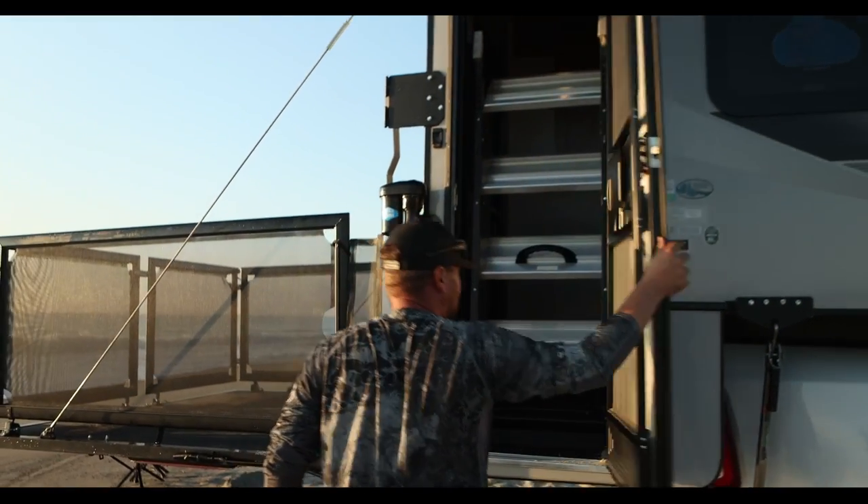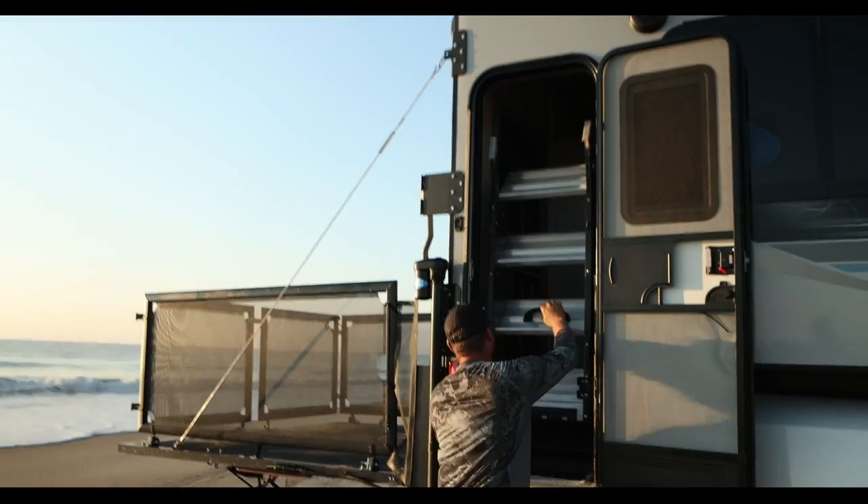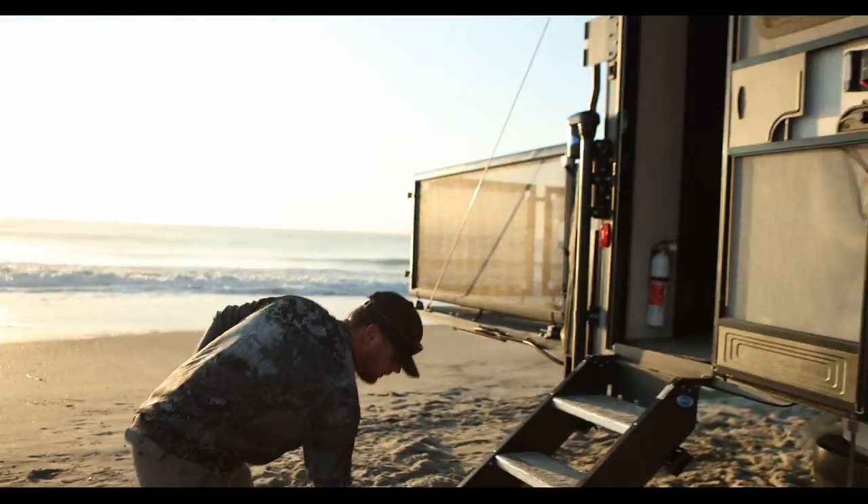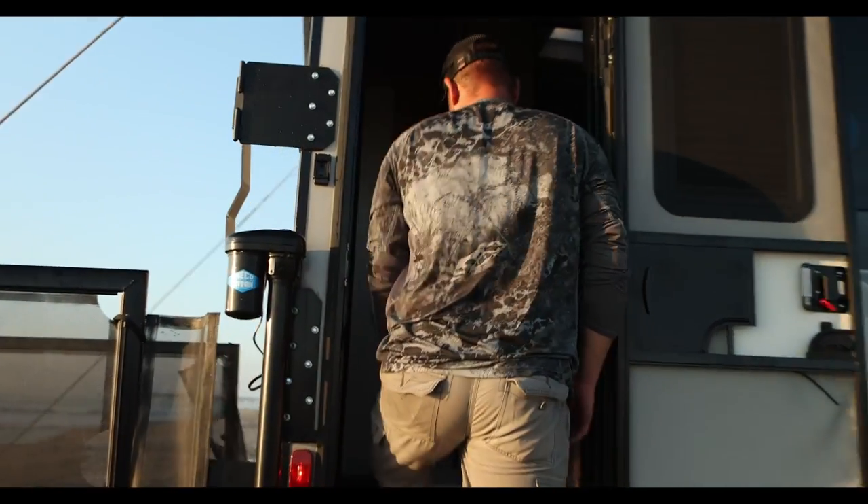Another awesome feature you'll notice right away on this unit are the steps that easily fold down at the entrance door. This makes getting in and out of your truck camper easier than it's ever been without having to install aftermarket steps.